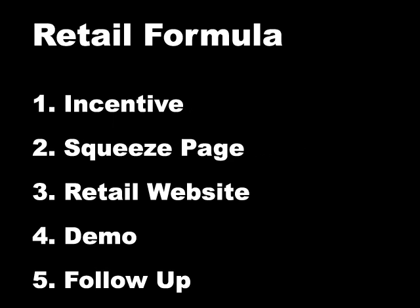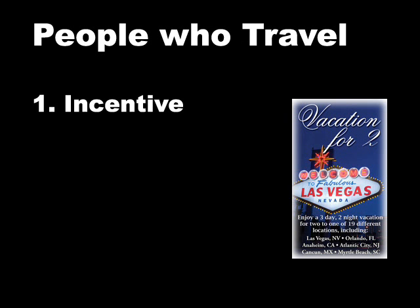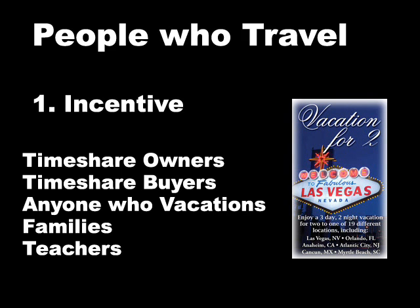A big question from GRN distributors is: how do I market towards the retail prospects? Here's the simple formula. You have five components that really need to be in place. The first one being the incentive. You can offer a great coupon like a vacation for two for simply watching an online demo.